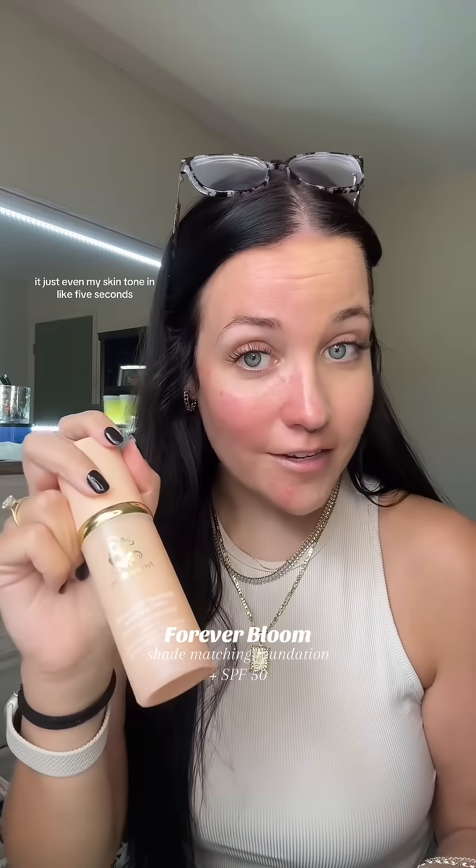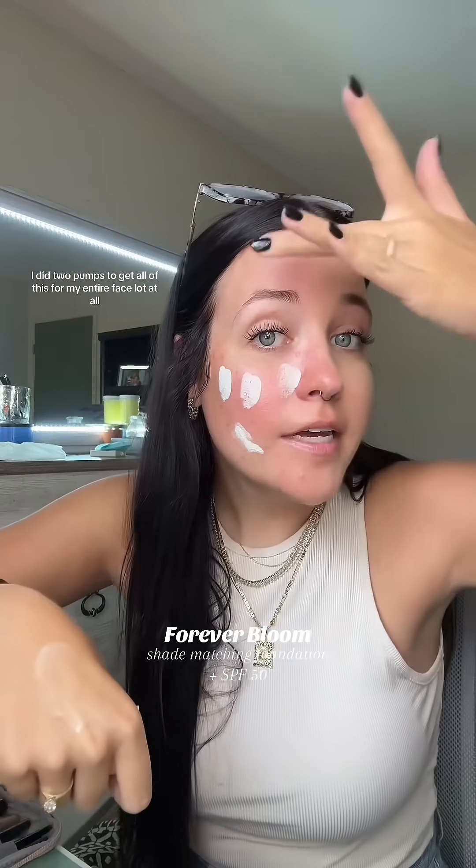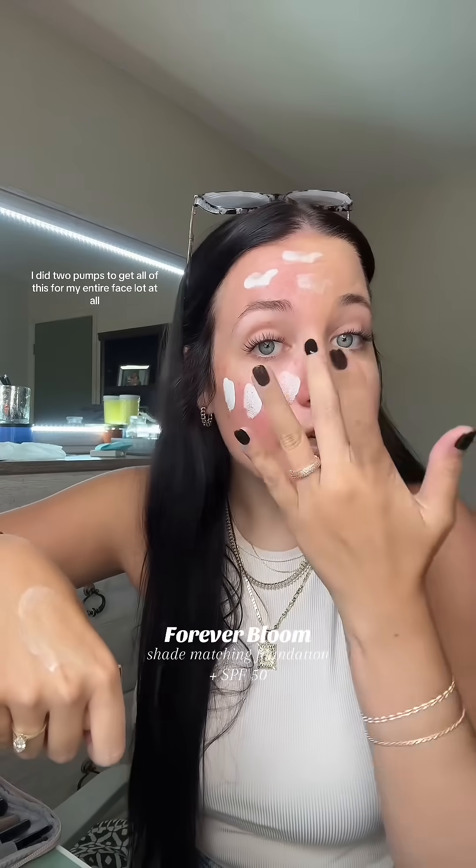It just evened my skin tone in like five seconds. It really doesn't take much. I did two pumps to get all of this for my entire face. Blotted off.